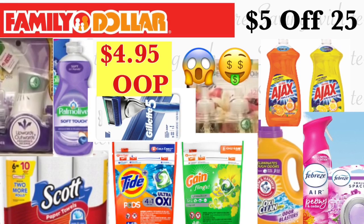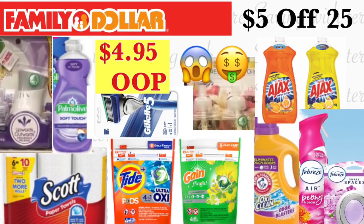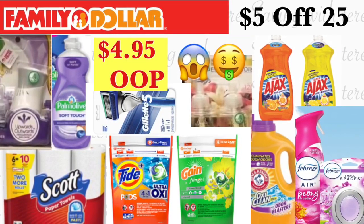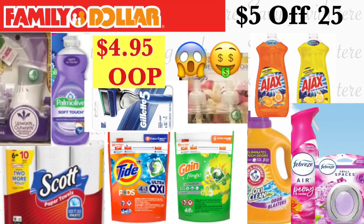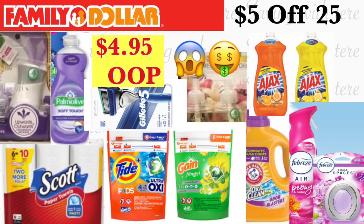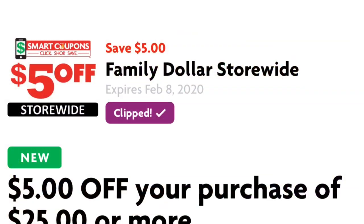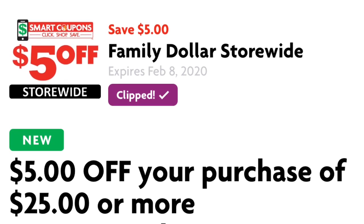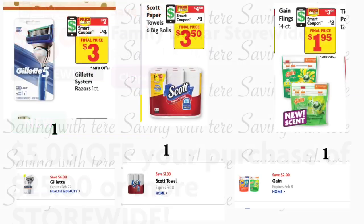Hola, buenos días, bienvenidas nuevamente a mi canal. En este video les quiero compartir algunas opciones para realizar en la tienda de Family Dollar. Estas ofertas las puede realizar hasta el sábado — puede realizarlas a partir de hoy hasta el sábado, ya que tenemos en la aplicación de Family Dollar un cupón que recibimos esta semana de cinco dólares en la compra de veinticinco. Chequee en su aplicación de Family Dollar este cupón de $5/25 — se vence el 8 de febrero, así que todavía tiene algunos días para realizar estas opciones.